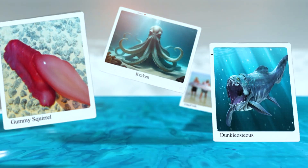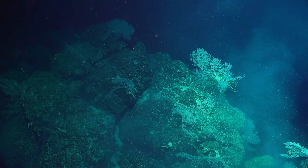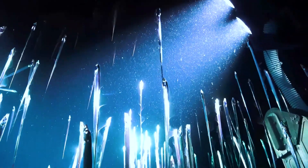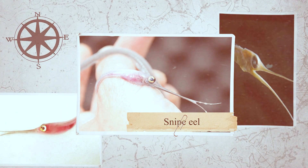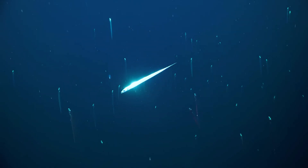In a world where we think we've seen it all, the ocean still has a few jaw-dropping surprises up its sleeves — or should we say, down its depths. Enter the snipe eel, a creature so strange, so utterly alien, that it makes the Loch Ness monster look positively ordinary.